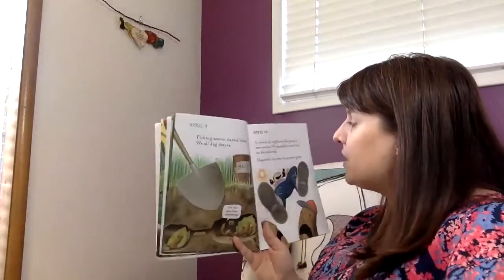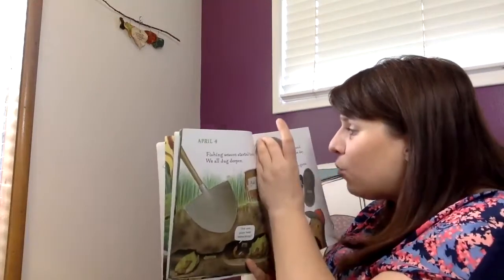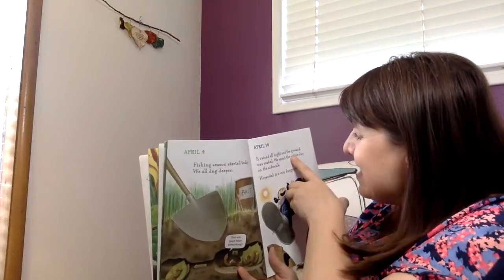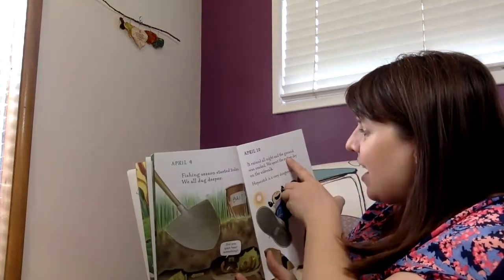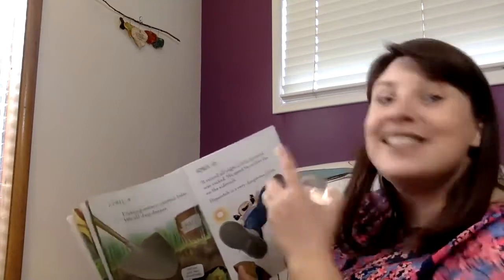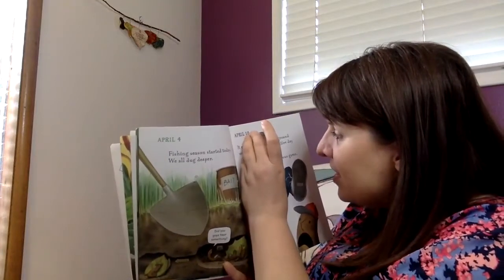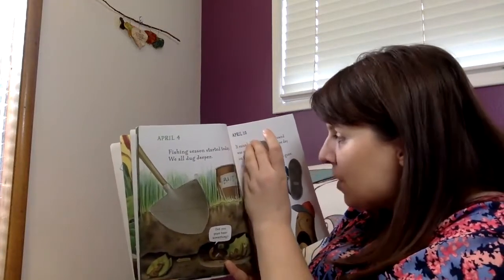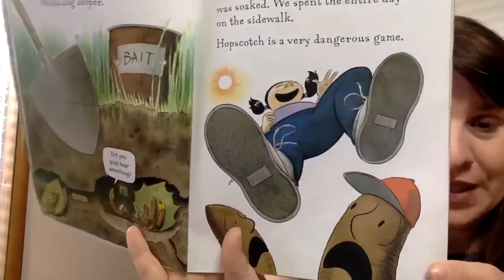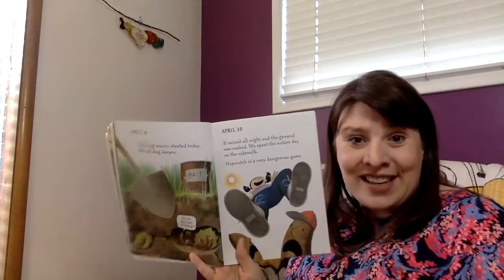Let's read April 10th. It rained all night and the ground was soaked. We spent the entire day on the sidewalk. Hopscotch is a very dangerous game. Why is hopscotch a dangerous game? Oh — they don't want to get stepped on. You're so right.